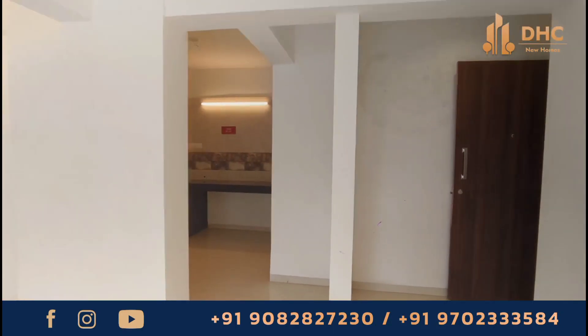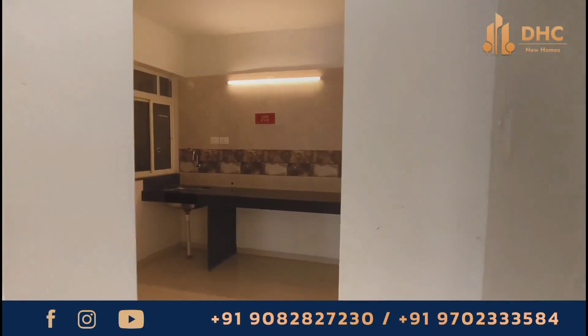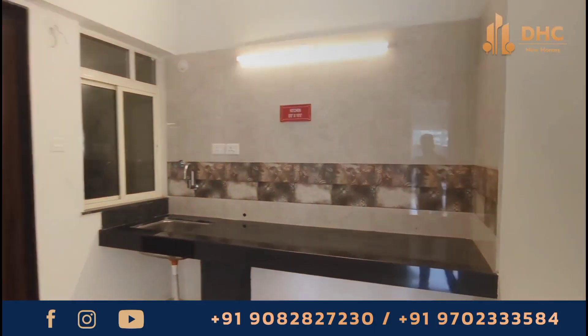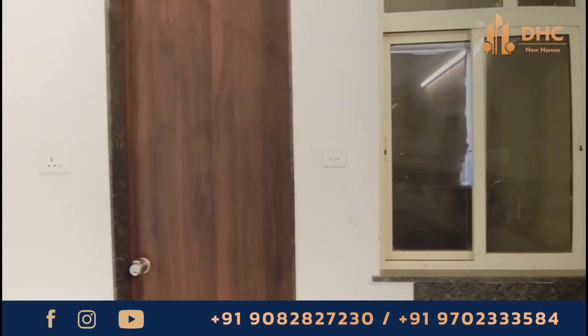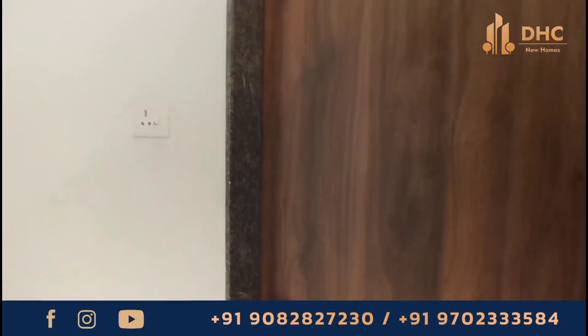Located in Pune south, the project is well connected to various important places like the Crew Mall, Kattaraj Kondawa road, and various schools. The apartments are well finished with contemporary design and are also well maintained.